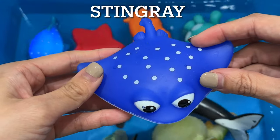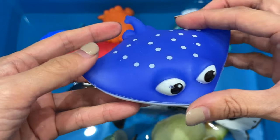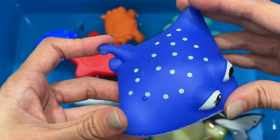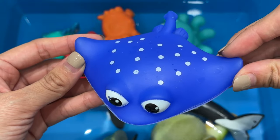Stingray. Stingrays, with their wide, flat bodies, may not look like a fish, but they are. They're related to sharks, and like their shark cousins, they do not have bones. Stingrays live in salt water and fresh water and are carnivores, which means they only eat meat.